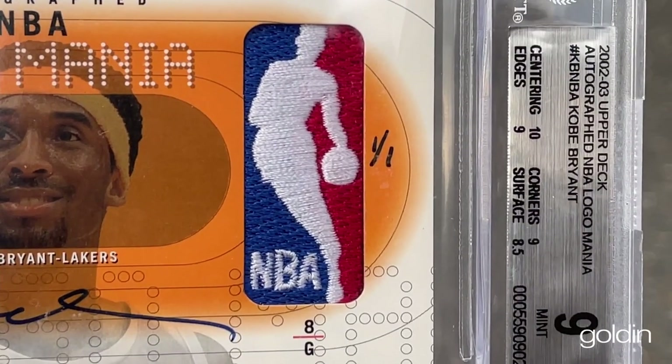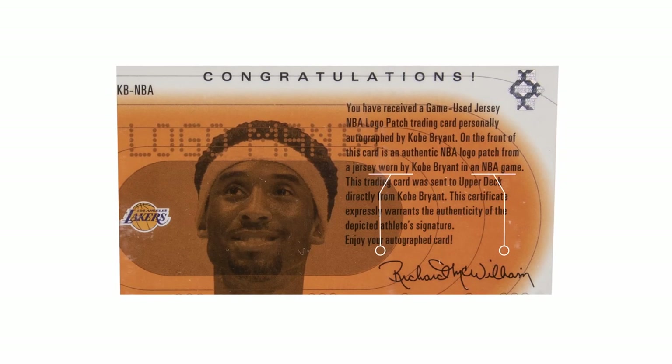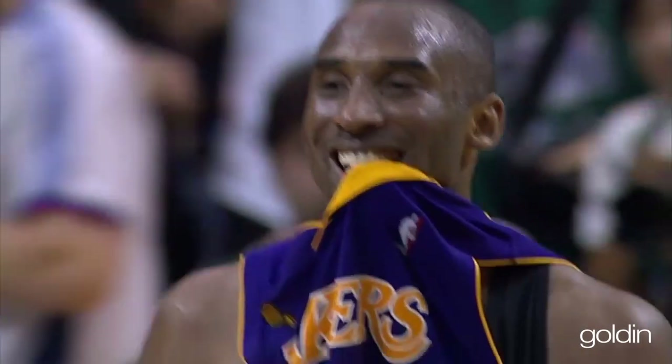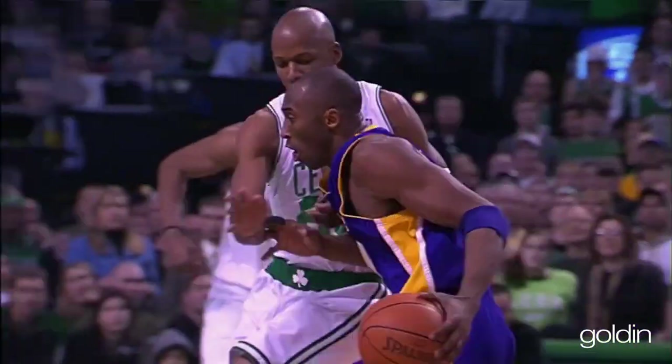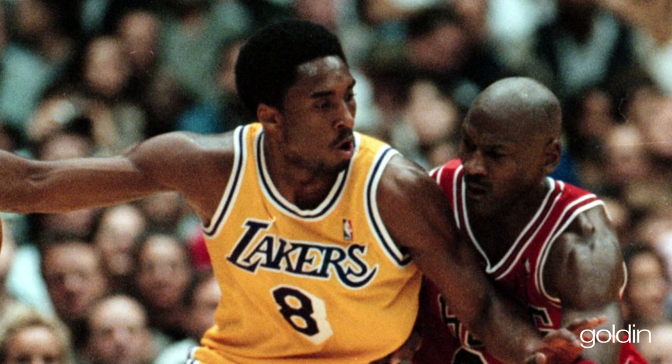Another element of this card that gets vastly overlooked is the fact that the Logoman in the card is actually game-worn. This came from a Lakers jersey that Kobe wore during a game, and then the logo was cut out and put into the card. You might be wondering why that's so relevant — isn't that commonplace? Isn't that to be expected?